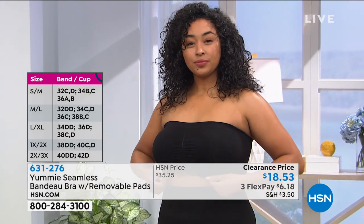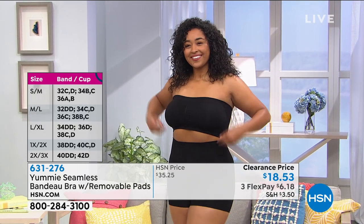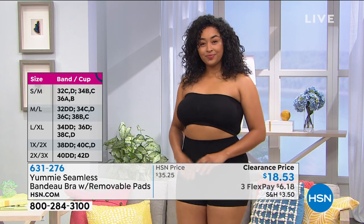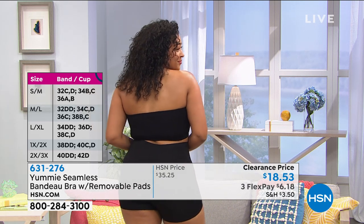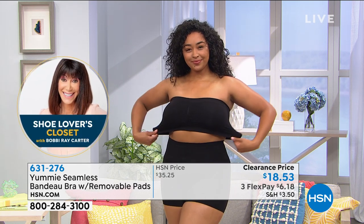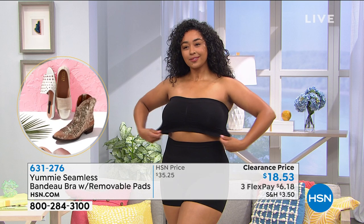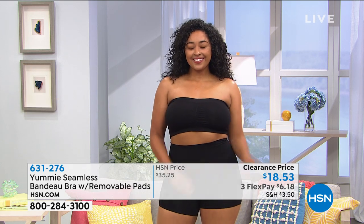With Yummy, we're always thinking about women whether they're modestly busted or full busted — it goes from small all the way up to 3X. The fabrication is truly something special, it feels cool on the body, really soft with a perfect amount of stretch. Notice how everything stays in place when pulled. The way that Yummy brings us shapewear and intimates is all in the quality of the fabric and the construction.